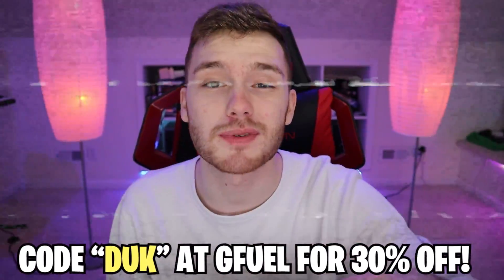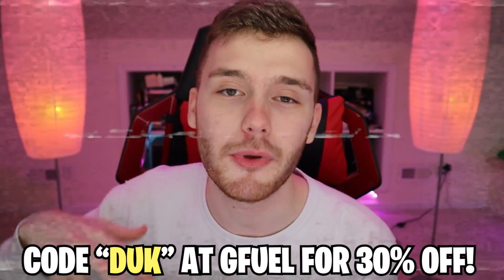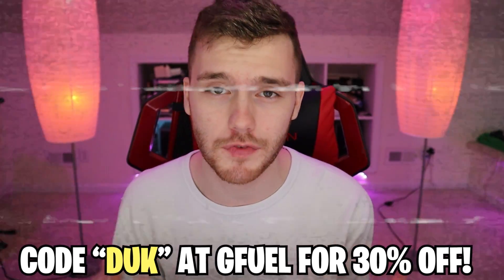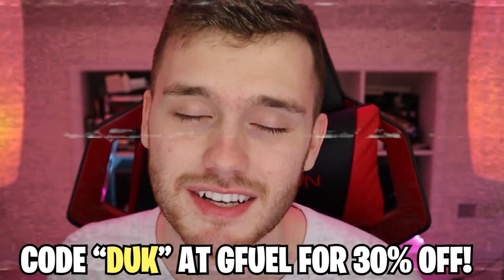That leads me into my shameless plug — you guys can actually use code DUCK for 30% off all your G Fuel orders this week. G Fuel's website has a ton of really cool products: shaker cups, starter packets, or a full tub which comes with 40 servings of your favorite G Fuel flavors. You can use code DUCK not only to save money but to help me out greatly as a content creator.